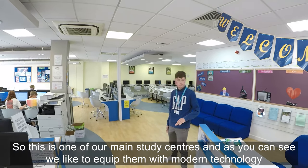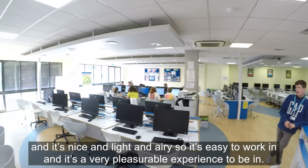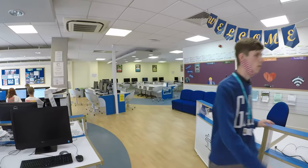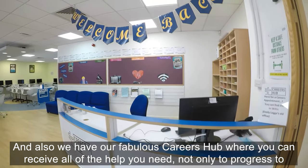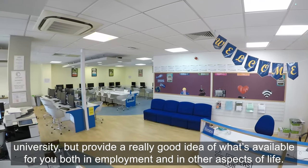This is one of our main study centres — as you can see we equip them with modern technology and it's nice and light and airy, so it's easy to work in. We also have our fabulous careers hub where you can receive all the help you need not only to progress to university but also to get a really good idea of what's available in employment and other aspects of life.